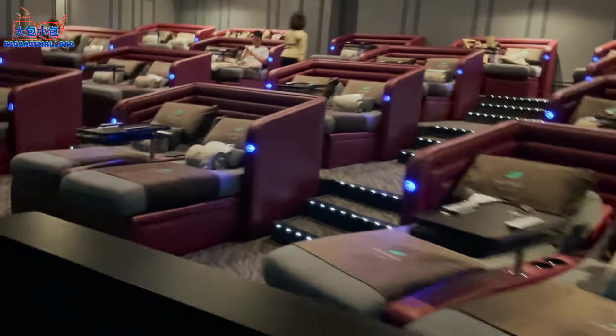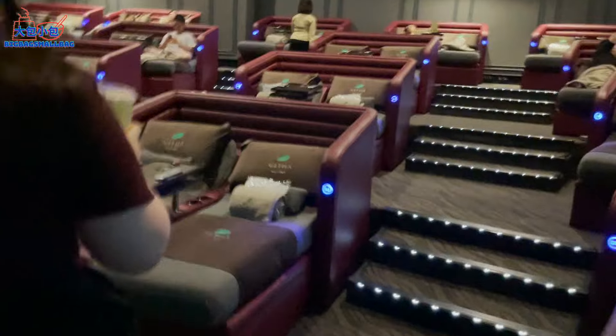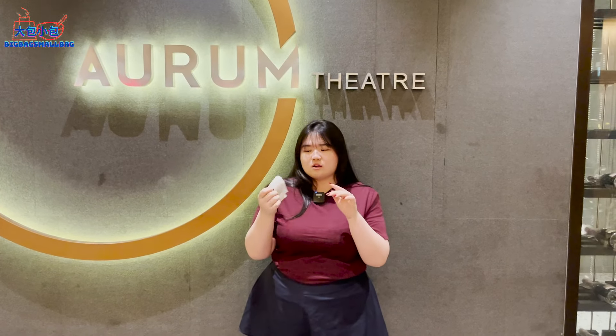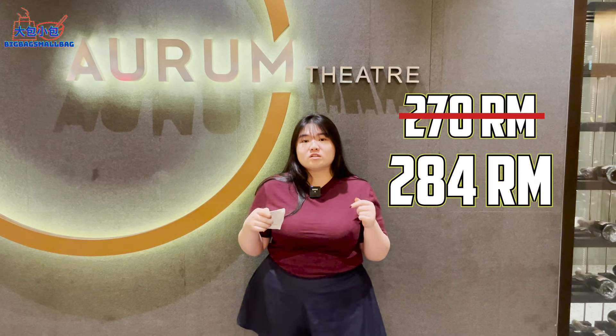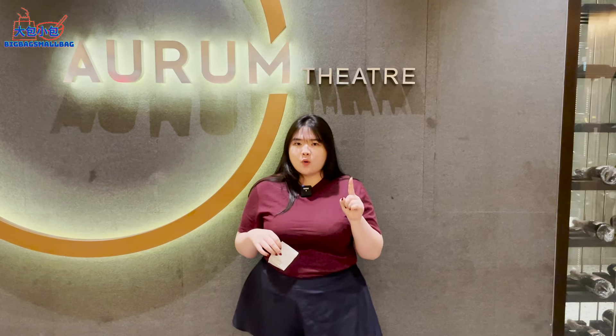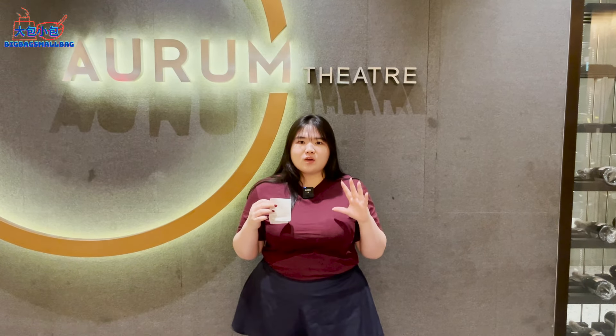It's essentially like a luxurious suite whereby you've got a flat lay bed. It's called Gatha Lux Suite 1 — that's our theatre. For two persons, the ticket costs RM270. Let's go and see how luxurious the experience is — okay, let's go!